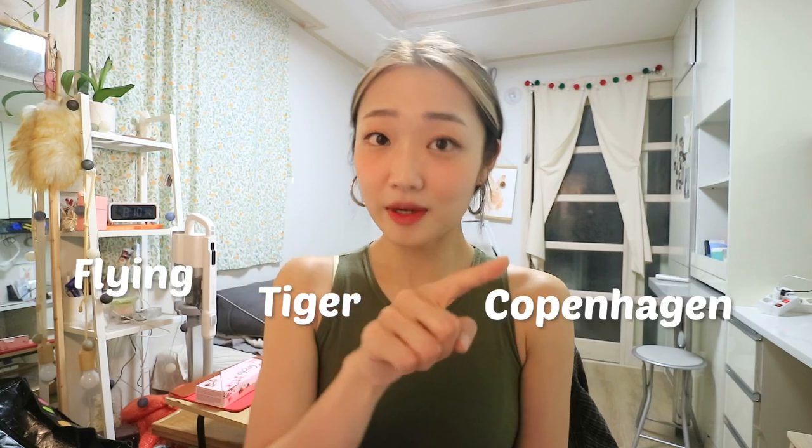I heard they have several stores in Korea now too, so I'm definitely going to visit and see if the system is the same. I know it's a Danish brand — it has Copenhagen in the name — but I've never been to Denmark so I didn't have the opportunity there. In Korea we also have a similar brand called Art Box, with cute characters and goods like cups and pens, but they don't have the one-way system. Go check how similar they are if you visit Korea!